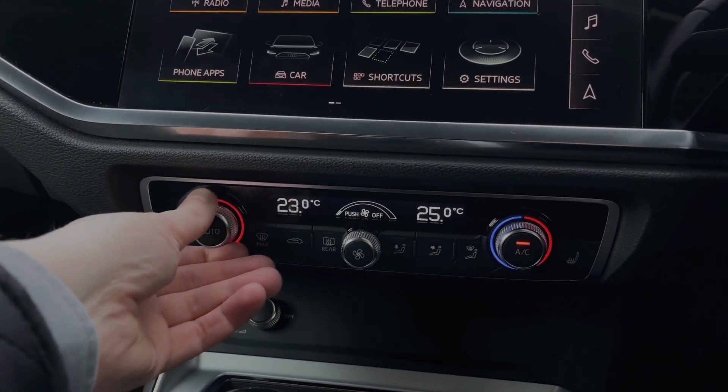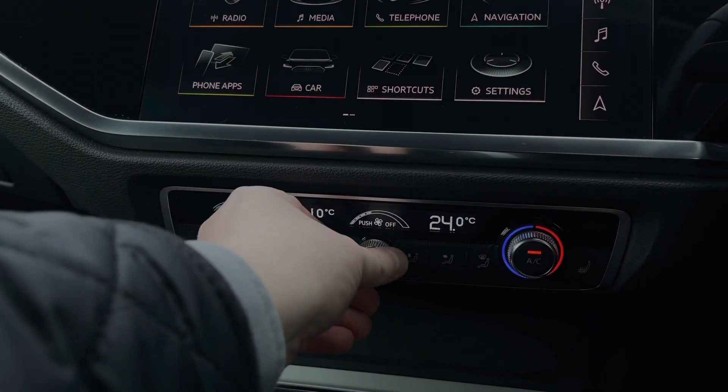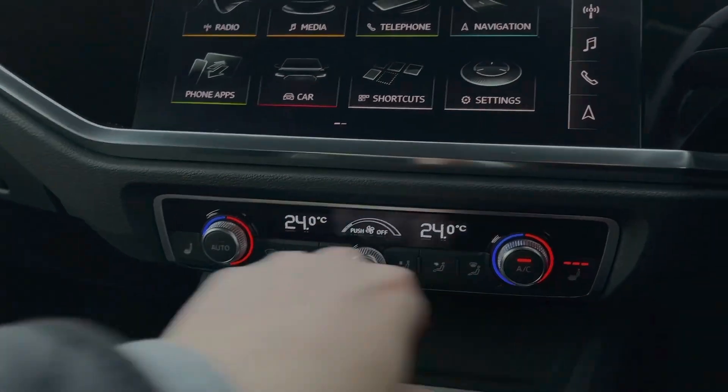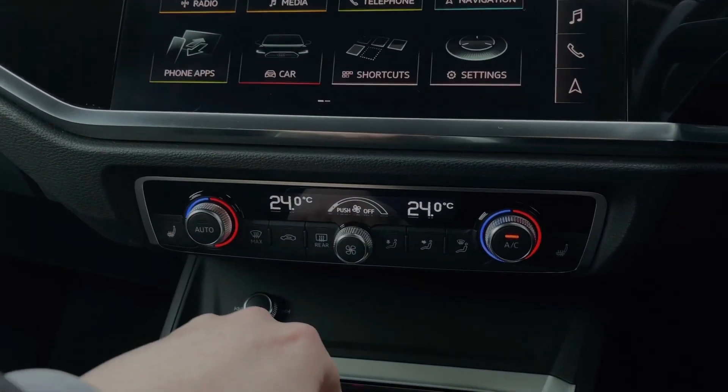Down below we have the dual zone climate control system, with the dials to either side for changing the in-car temperature and the dial to the centre changing the fan intensity. To either side we also have the button controls for the two front heated seats with three different heat intensity levels.